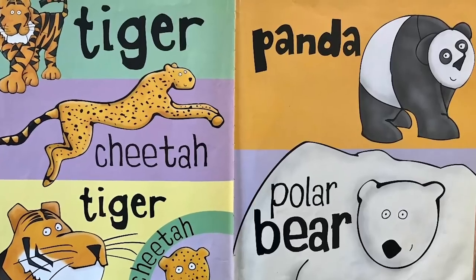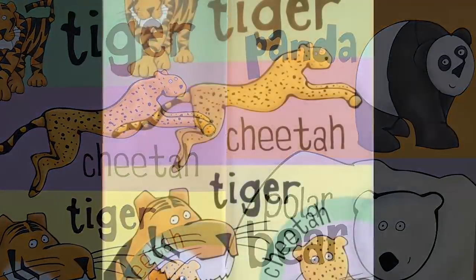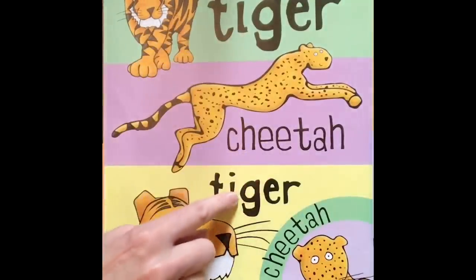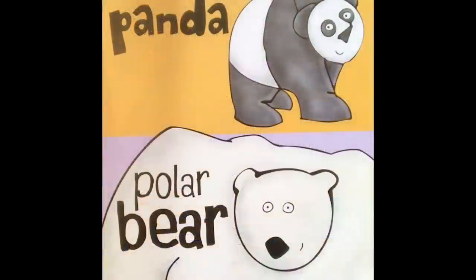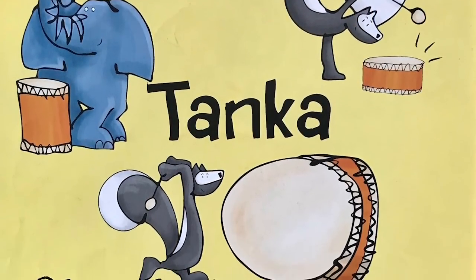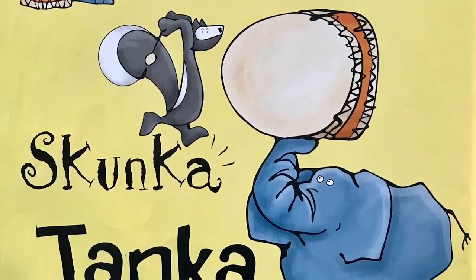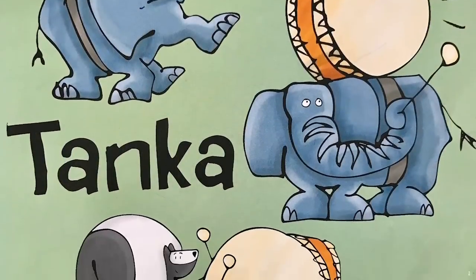Tiger, cheetah. Tiger, cheetah. Panda, polar bear. Together: Tiger, cheetah. Tiger, cheetah. Panda, polar bear. Here come our friends again: Skunk-a-Tank-a, skunk-a-Tank-a, tank-a-Tank-a-Skunk.